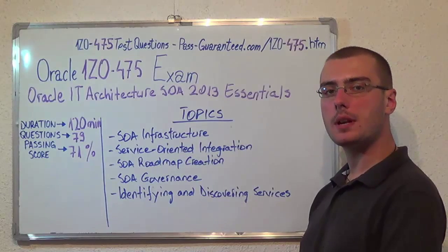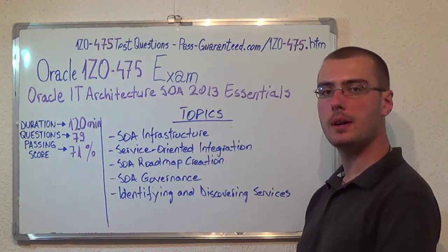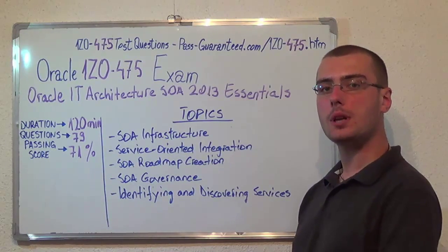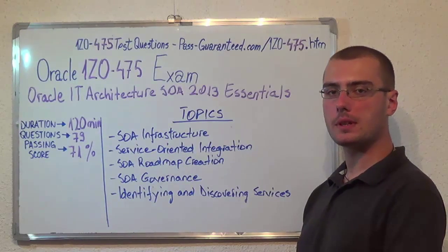You can visit PassGuaranteed.com to successfully pass the Oracle 1Z0-475 exam. Go to PassGuaranteed 1Z0-475, which covers all these exam topics. Thank you very much for watching and please stay tuned for our next feature presentation.